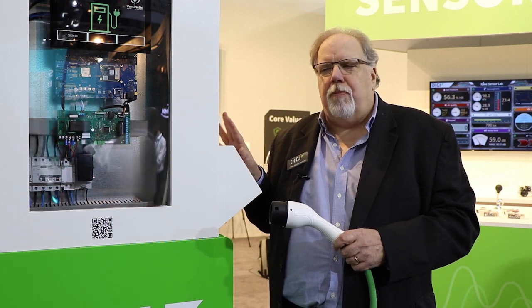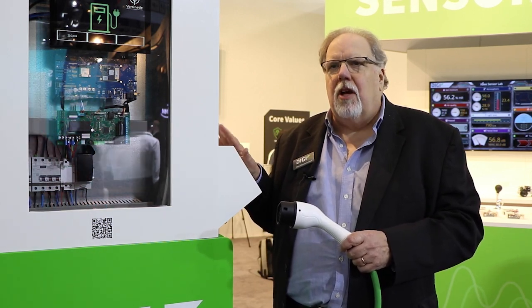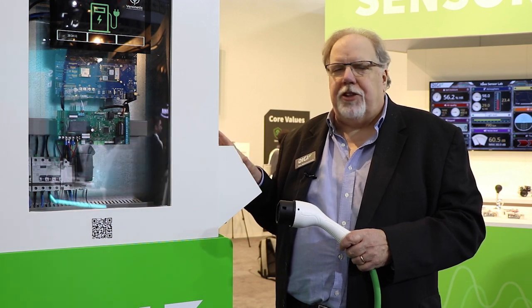Digi's expertise in wireless connectivity means that we can provide wireless and wireless security to customers designing these devices. Digi produces wireless SOMs first and foremost — we integrate wireless onto our modules, provide the software needed, and certify those.